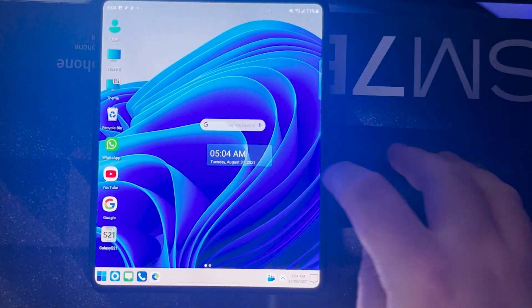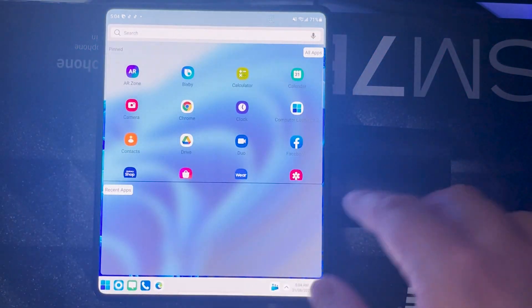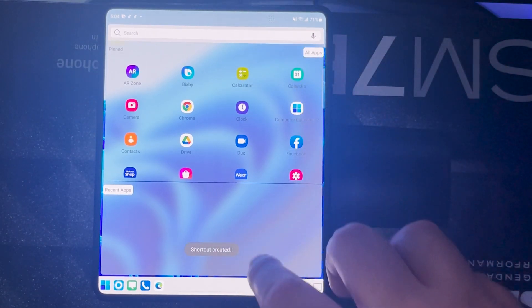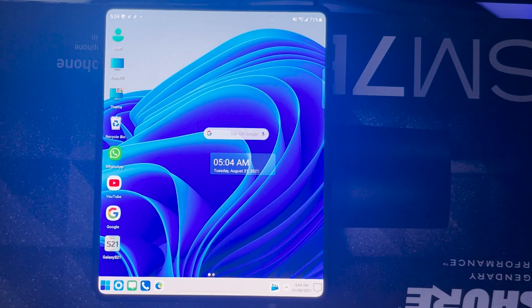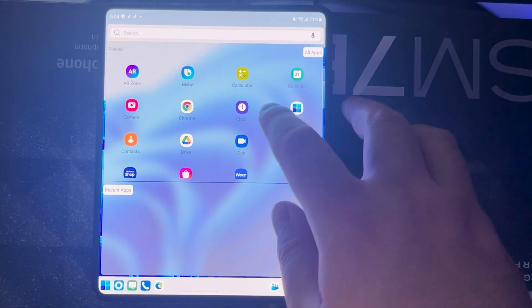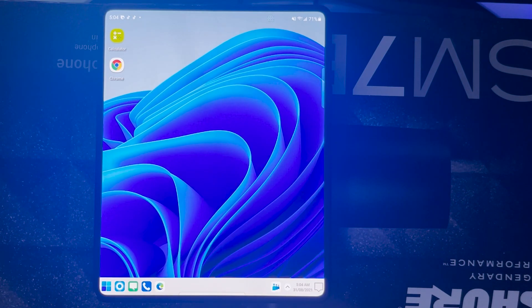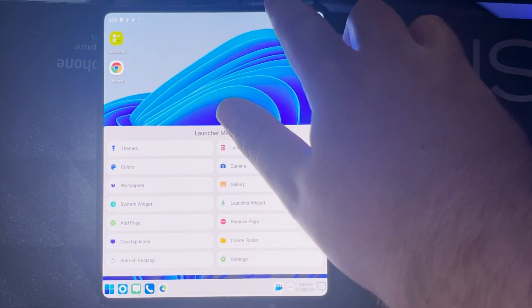Adding a page creates a new tab at the bottom. Going into any application — say Calculator — you can Create Shortcut, and it will appear on your main screen. You can have all your apps on the main page, then slide right to a second page with different apps. For example, adding Chrome to the second page is as simple as hitting Create Shortcut, and you can switch between pages anytime.